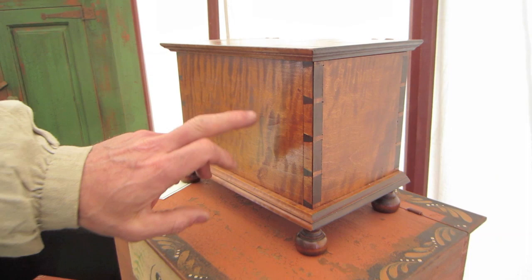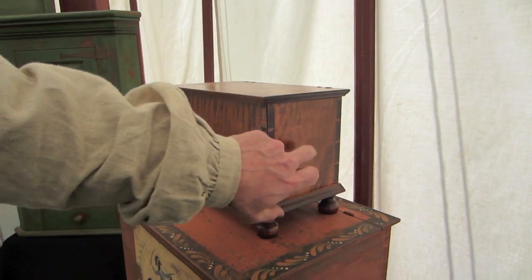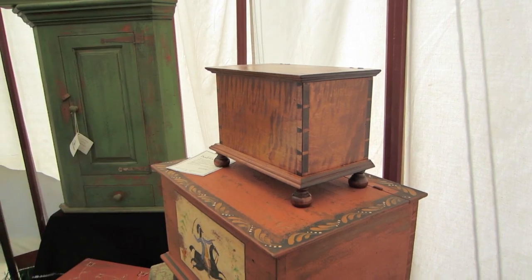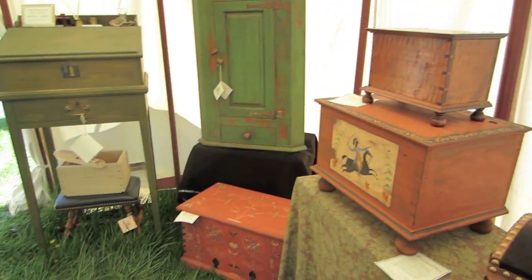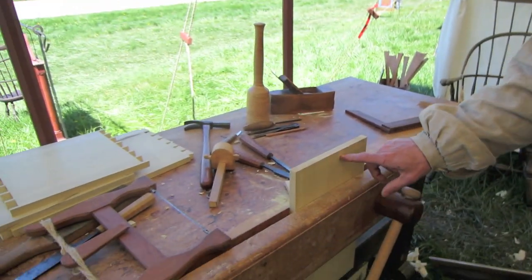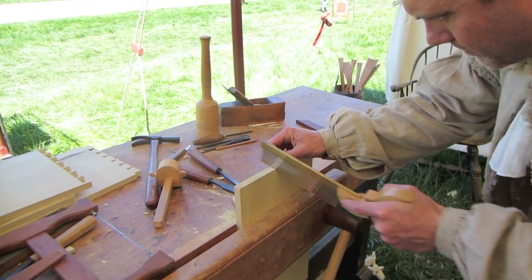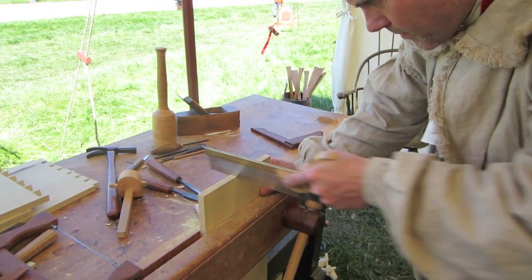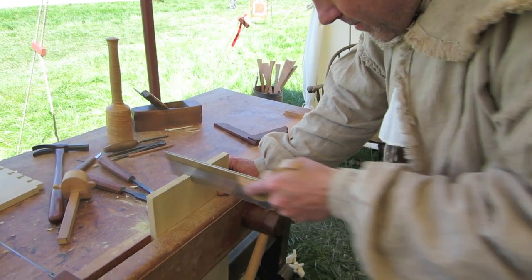I'm actually cutting out the board on the box right now — the pins are on the side, the tails are on the front. I scribed those lines on the box with a knife and now I'm just cutting to the line. So when you come in here and buy a piece of furniture from Matt, you know it's made by hand by a real craftsman.